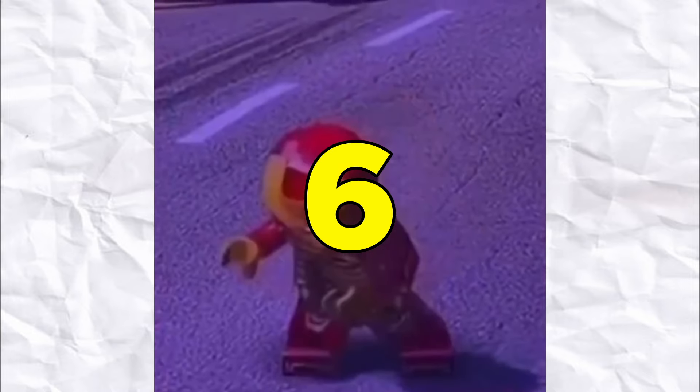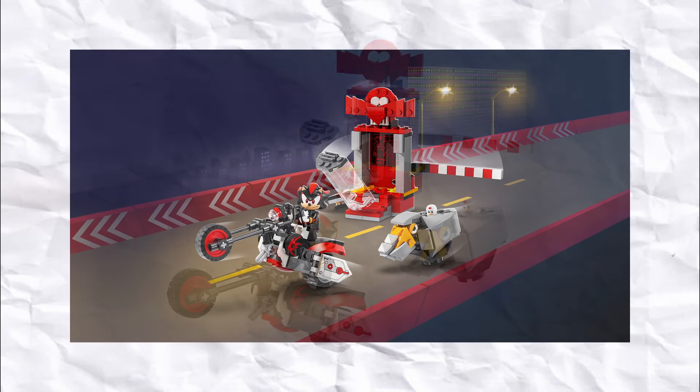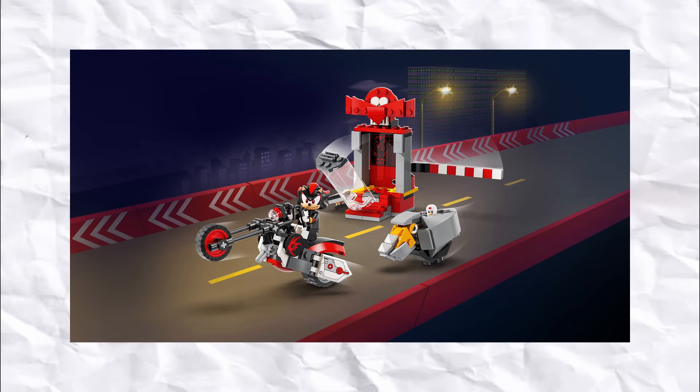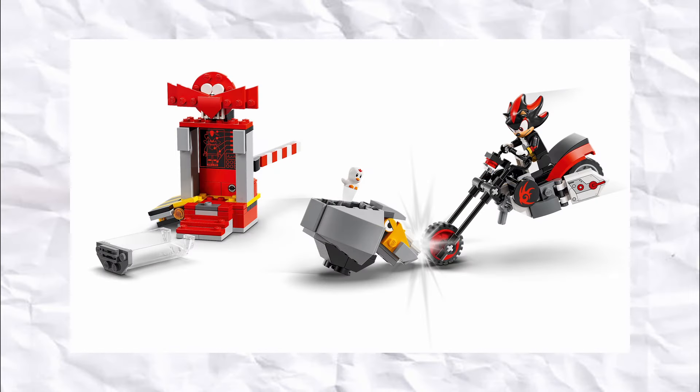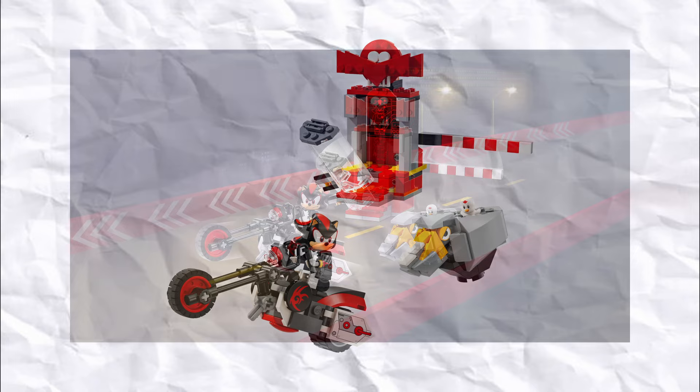In number 6, we have the remaining Sonic set from the first half of the year — this is Shadow's Escape. The Shadow figure looks phenomenal, but the builds here are also not half bad. Shadow's bike looks pretty clean, it's not too oversized, and the Rhino Bot is another fun enemy to have alongside others like the crab meat from some other sets. $30 is also a pretty reasonable price, so I'm going to be picking it up soon — I know they have it for $22 over at Big W, so I might grab it from there.